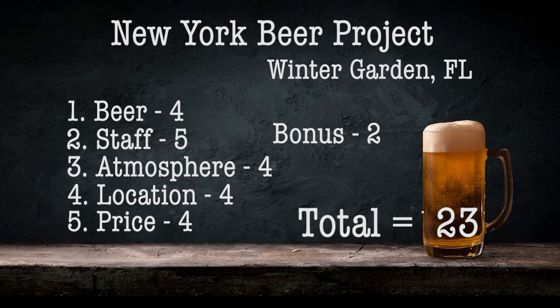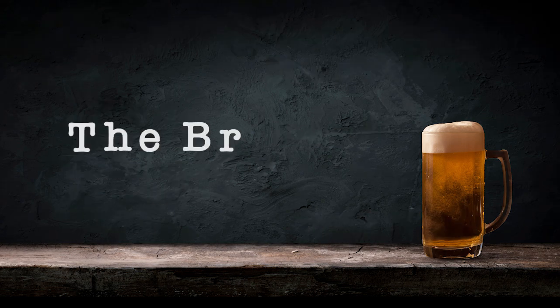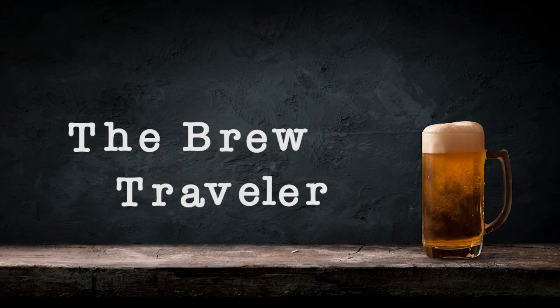Thanks for joining me today, friends, at the New York Beer Project in Winter Garden, Florida. I appreciate your company. I'll see you at the next brewery.